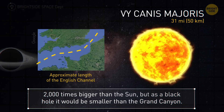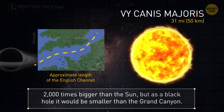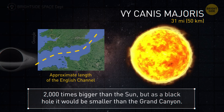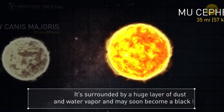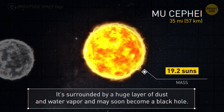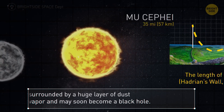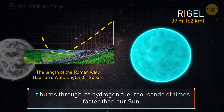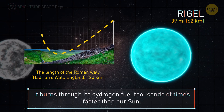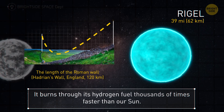Here we have a real big star — it's 2,000 times bigger than the Sun — but its black hole would be way smaller than the Grand Canyon at just 31 miles in radius. Mu Sefe may soon become a black hole with a 35-mile radius; it's surrounded by a huge layer of dust and water vapor. Rigel burns through its hydrogen fuel thousands of times faster than our Sun and may soon go supernova — its black hole radius would be 39 miles.